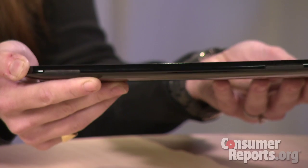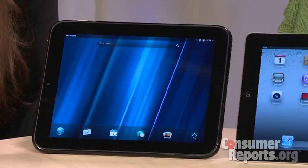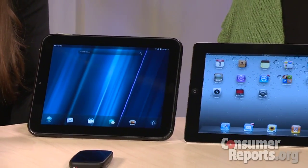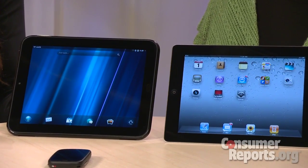Well, to start with, it's a little bit bulkier and heavier than the current generation iPad. It has a very similar shaped screen, though, which is kind of unusual — other tablets don't have such a squarish screen.